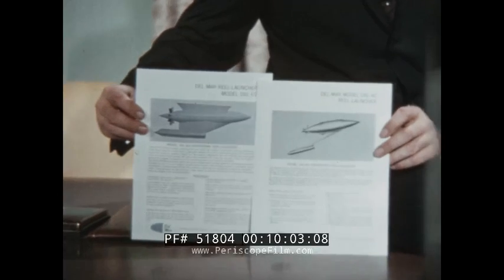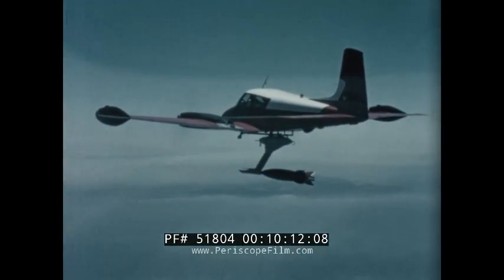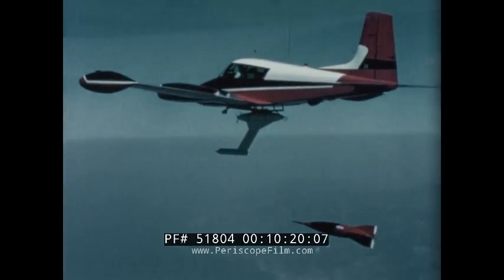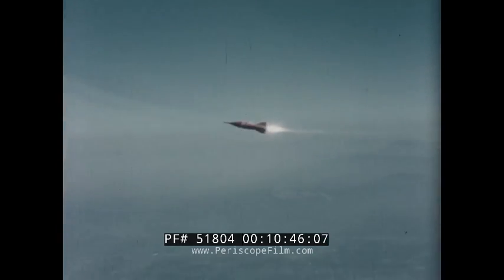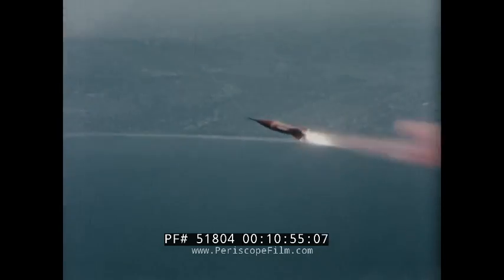For certain aircraft applications, Del Mar combines the tow reel and launcher into a single integrated unit. These units are called combination reel launchers. This lightweight commercial aircraft is demonstrating the performance of the supersonic target using a prototype model DXL-6C combination reel launcher. Note how the ejection of the powder clearly marks the target for quick visual acquisition during bright daylight. Next, the target flares are ignited, producing infrared radiation in the proper micron range required for the safe homing of air-to-air or surface-to-air heat-seeking missiles.